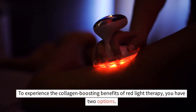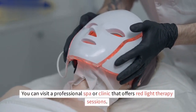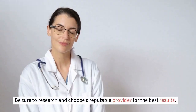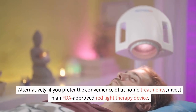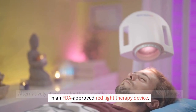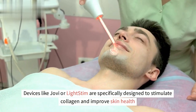To experience the collagen-boosting benefits of red light therapy, you have two options. You can visit a professional spa or clinic that offers red light therapy sessions — be sure to research and choose a reputable provider for the best results. Alternatively, if you prefer the convenience of at-home treatments, invest in an FDA-approved red light therapy device. Devices like Joovv or LightStim are specifically designed to stimulate collagen and improve skin health.